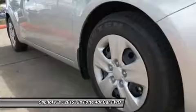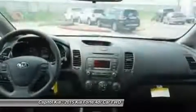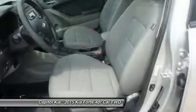Based on the superb condition of this vehicle, along with the options and color, this Forte LX is sure to sell fast.